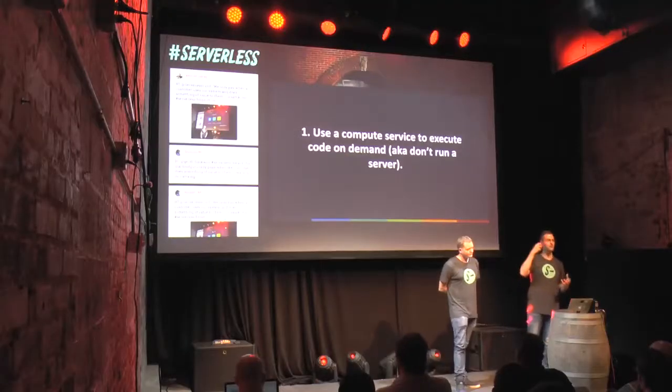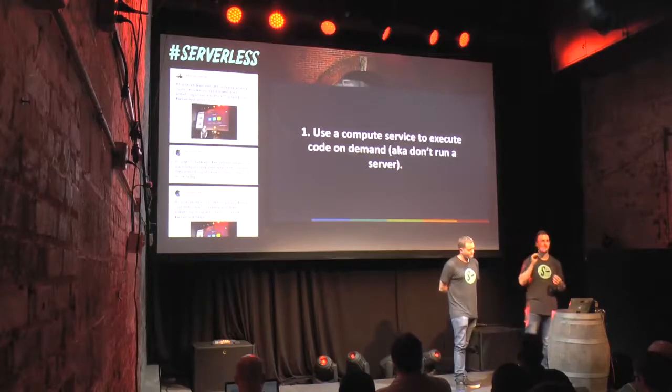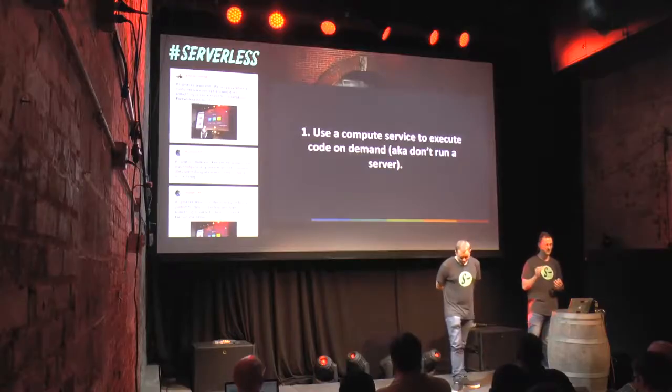The other compelling thing about Lambda is that you only pay for the time that your code actually executes. You are billed in milliseconds. It massively reduces your hosting costs because you don't have servers sitting there idling, costing you money.